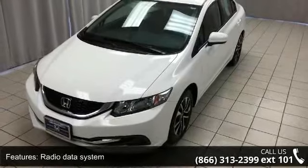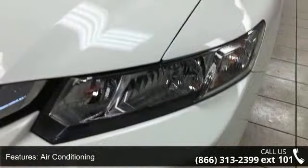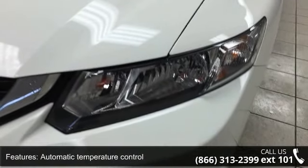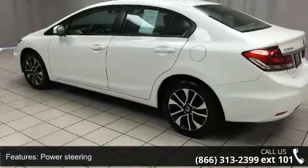If you are looking for a solid pre-owned car, this might be the one. This vehicle shows low mileage and has a smooth ride. Let us put you in the driver's seat today. Call or click to schedule a test drive.